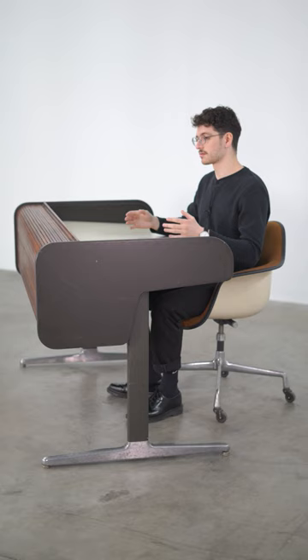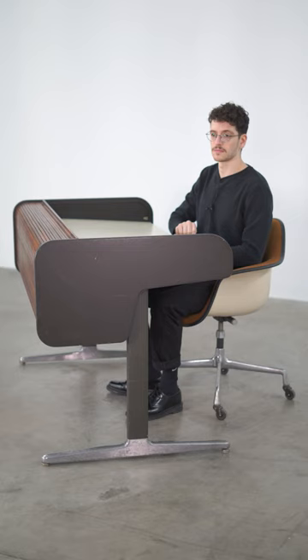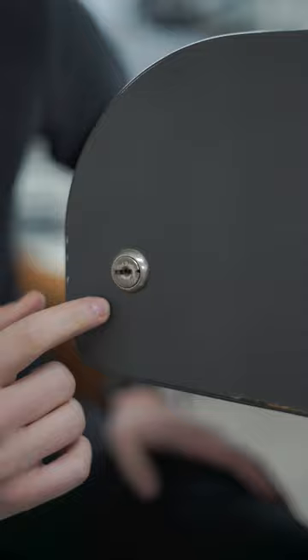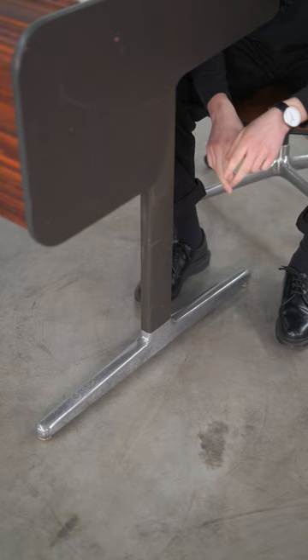Their intent with the roll-top was to allow somebody to work, kind of lay their things out, and at the end of the day they could close the top down. When they returned in the morning they could open it up again undisturbed. And if you were feeling particularly competitive with your co-workers, you could lock your desk at the end of the day.